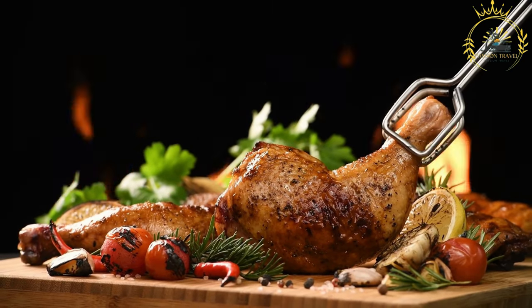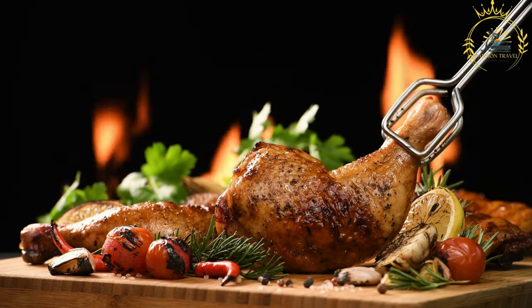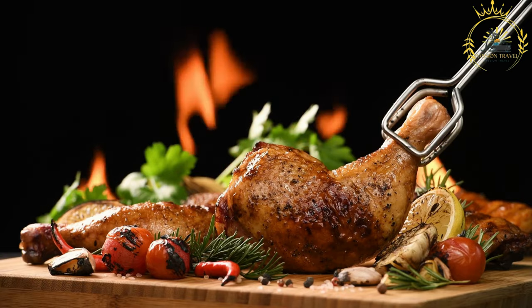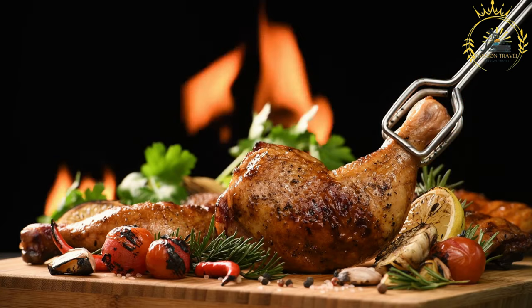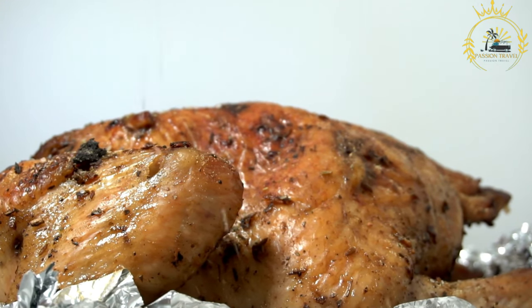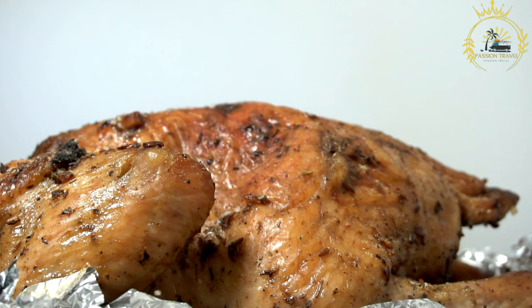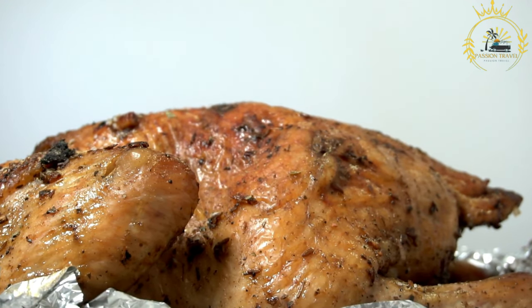Serving: Once the Poulet Brésé is fully cooked, it is served hot and often accompanied by a variety of side dishes and condiments. Common accompaniments may include plantains, fries, rice, salad, or various dipping sauces. It is a popular choice for casual meals, social gatherings, and celebrations. The flavorful spices and smoky taste make it a mouthwatering favorite among both locals and visitors alike.